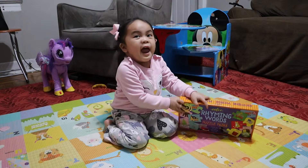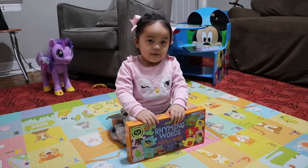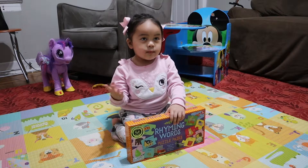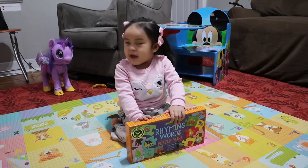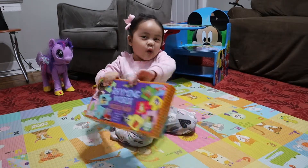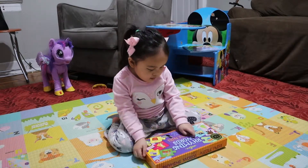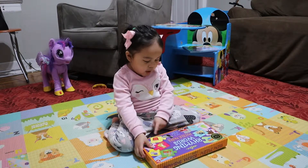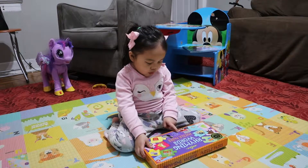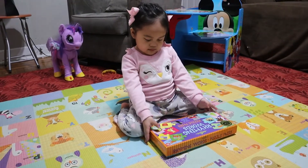Hi friends! Today we're gonna do Wimey Words, but we already finished the Paddington Bear puzzle, so we are gonna do this now! Wimey words puzzle parts — match the words that sound the same. Good job, okay, go!